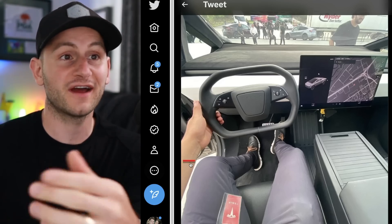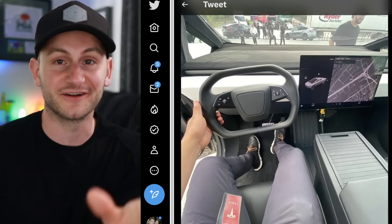Let me know what you guys are seeing and thinking — I'm very curious.